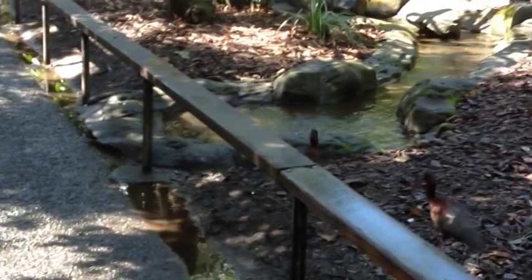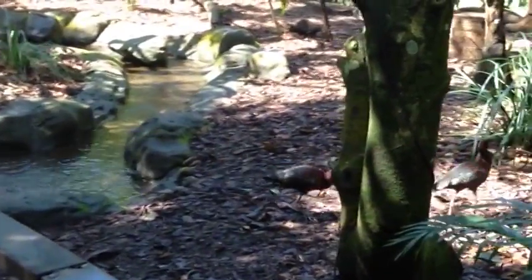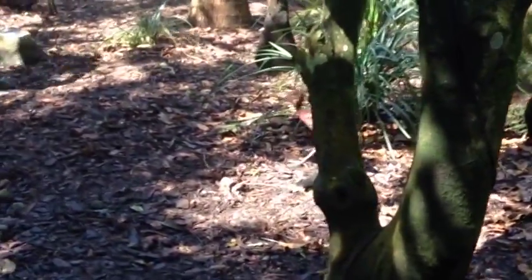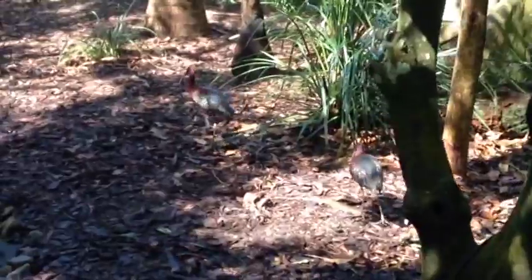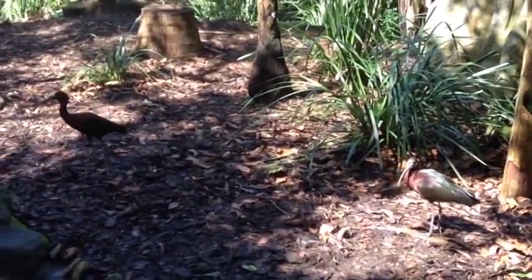Being a tactile forager, it manages to devour freshwater snails, mussels, crabs and crayfish. The species will also eat fish, frogs, and dry-land invertebrates like beetles and grasshoppers, as well as nestling birds, lizards and small snakes.